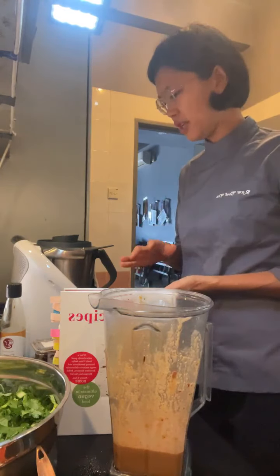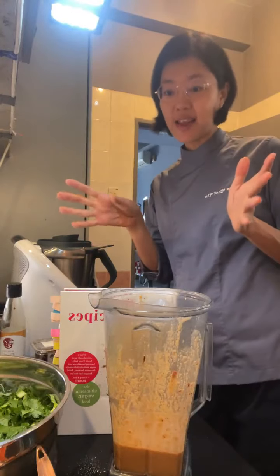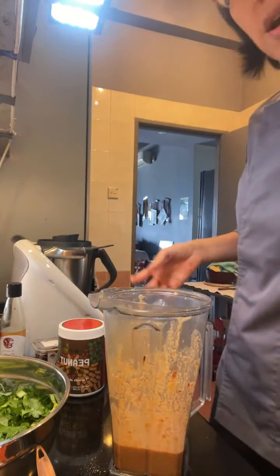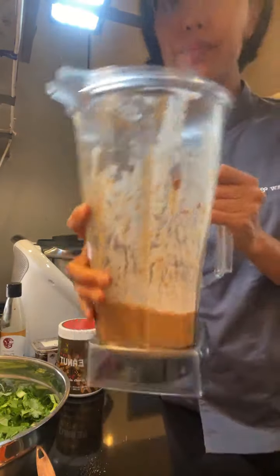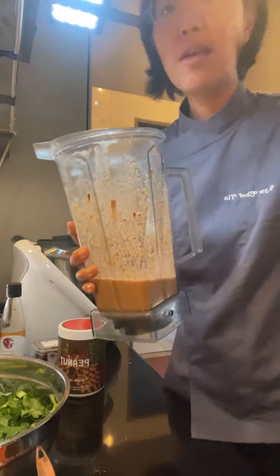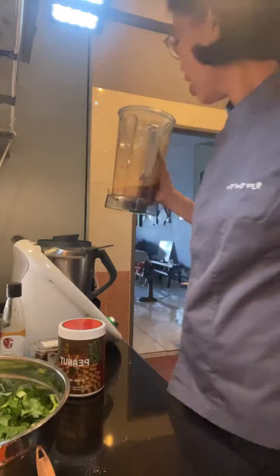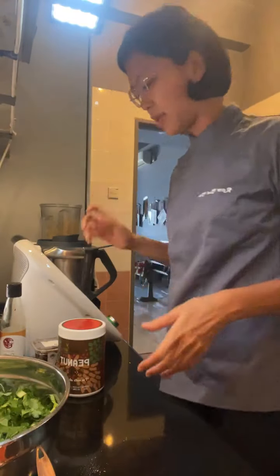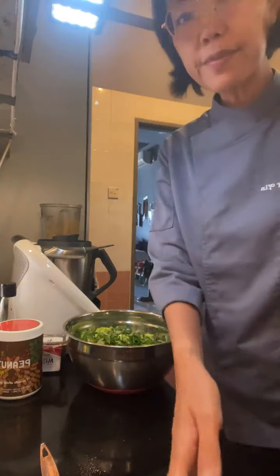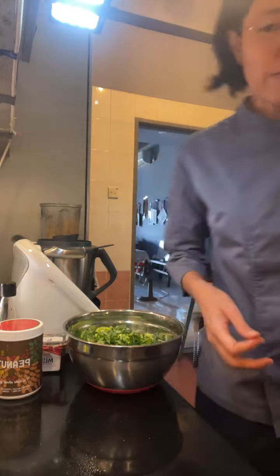I'm going to make the salad now and build it up. That's my satay dressing, based on Nikki's recipe in this book which I got from Book Access. If you're in Malaysia you can check out the outlets, and if you're overseas you can check out the Book Access website — they do ship internationally.